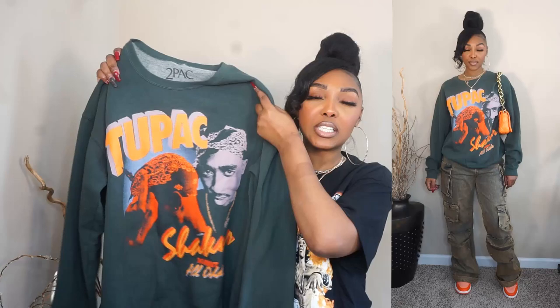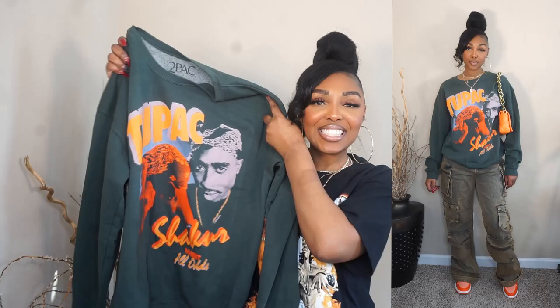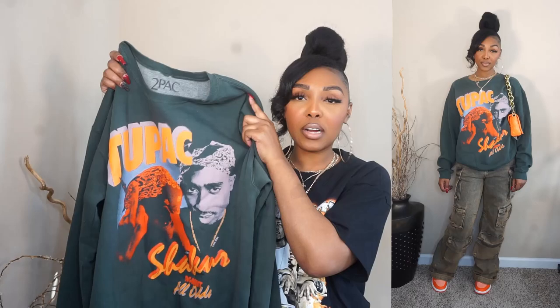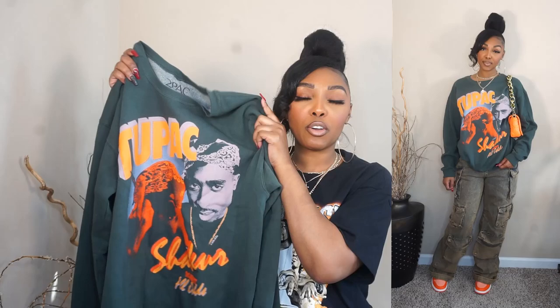So for this first look, we have this crew neck. As you can see, it's a graphic crew neck with Tupac on it — she is definitely cute. I got this from the women's section in a size large. You already know how I like to size my items; I love an oversized fit so I do upsize. So if you don't want it to fit like mine, just go ahead and get your normal size.